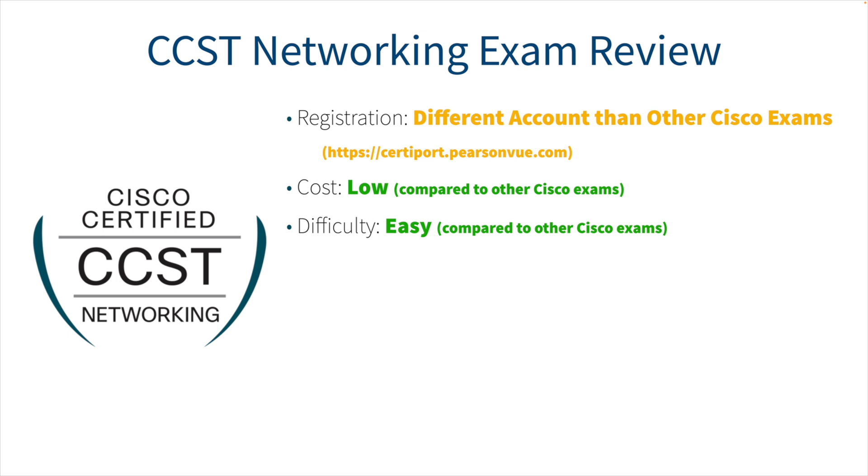Coming in a close second for easiest Cisco exam I've taken is the old BCMSN exam — the switching exam from the CCNP route-switch track, which I took about 20 years ago. But I consider this one easier. For example, you might see a question like: 'At which layer of the OSI model would you find wiring?' Obviously that's layer one, the physical layer. A lot of people would say that's too easy for an actual Cisco exam — and on this one, it's not.